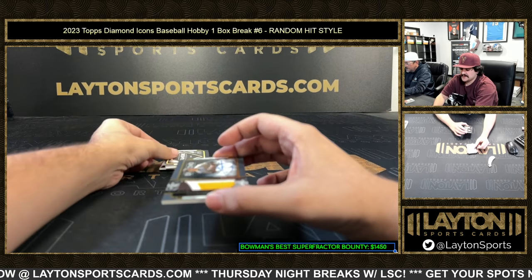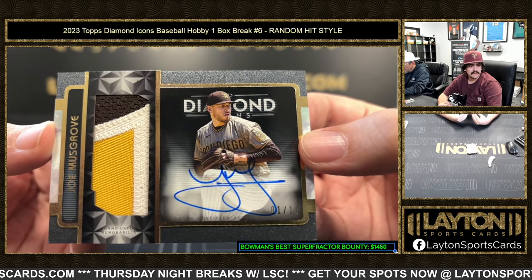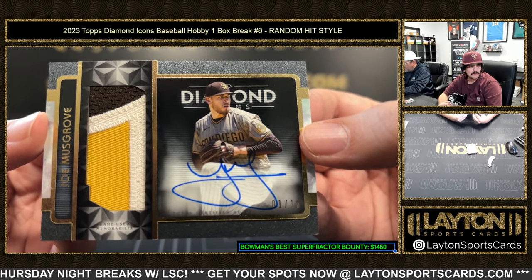Next up, another Padre — that's gonna be Joe Musgrove, Joe Musgrove one out of ten on the auto. Nice little three-color patch there as well, game-used Padres patch. One out of ten on the Joe Musgrove.